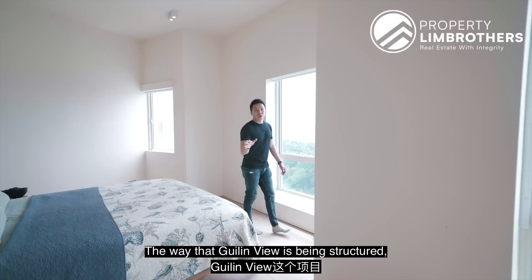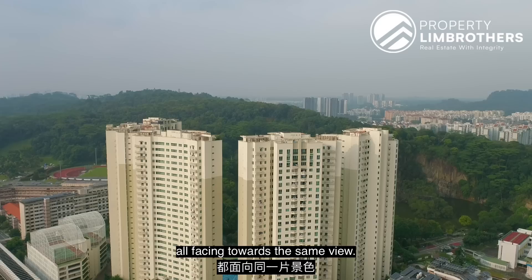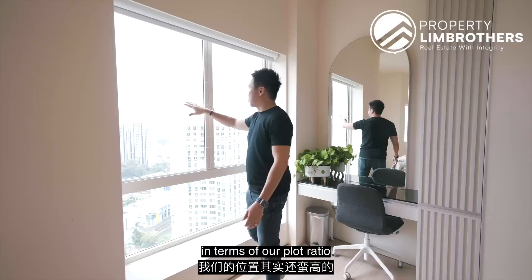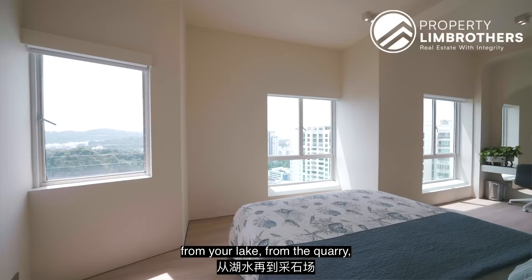Let's have a look at the master room — what a view! The way that Kuilin View is being structured: 5 towers, with units facing towards the same direction. Your master room has 3 separate windows all facing towards the same view. You'll notice we're actually quite high in terms of plot ratio because the older Hill View condos right there are of a lower plot ratio status. But it doesn't matter because this is the entire Hill View terrain — when you look outwards, you see this nice gradient from the lake, from the quarry, all the way towards the back where you see the entire Bukit Timah Hill.